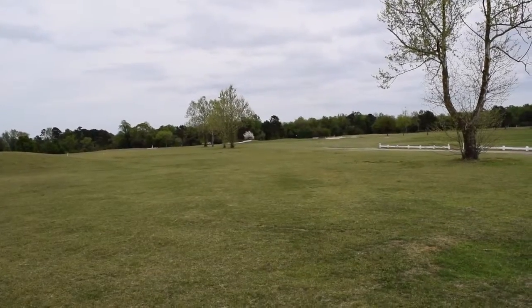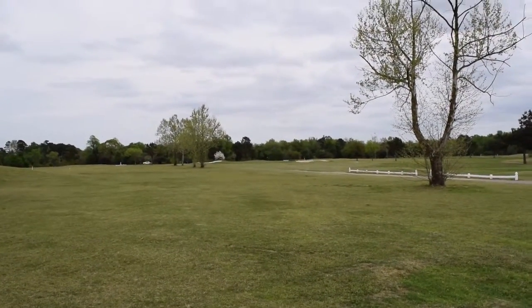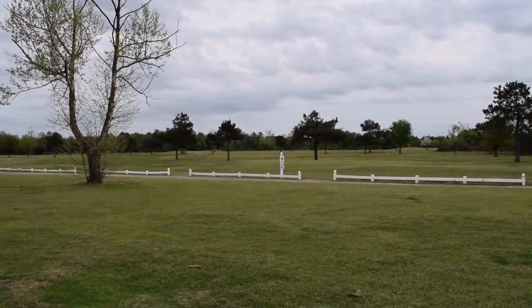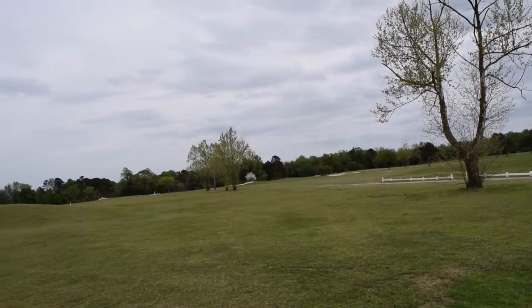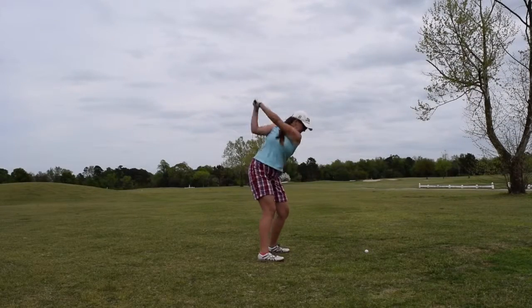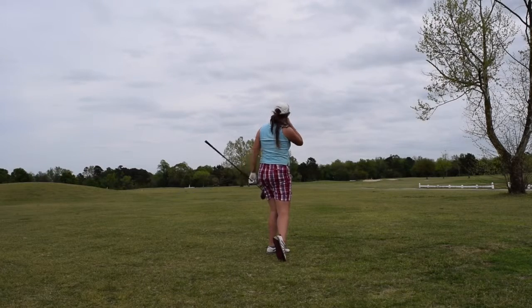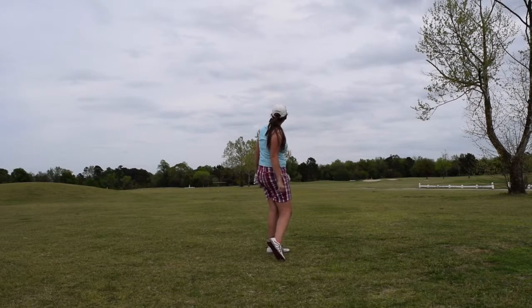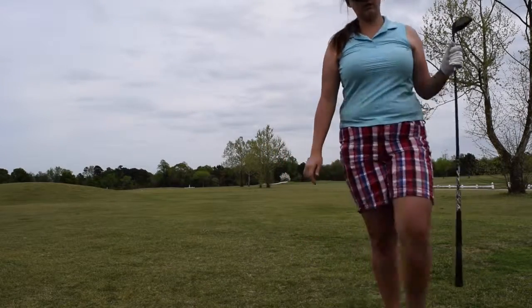I don't know what happened or how much got recorded, but I messed up somewhere. So this is my angle — the normal tee box is over there but I'm hitting from over here. Let me get a yardage real quick. Nice smooth little 3-wood — that's how you do it right there.